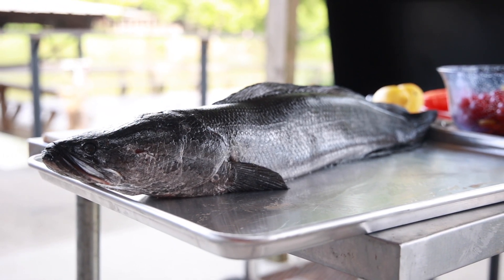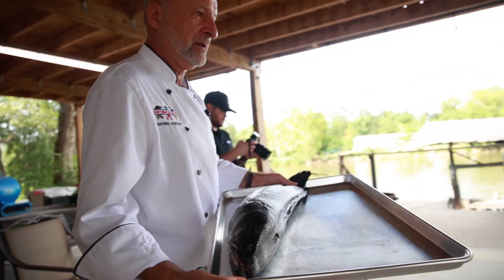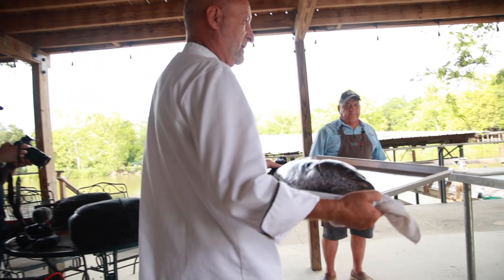But how do they taste? Our friend Chef Philippe Barola, with his motto 'Can't Beat Em, Eat Em,' is the perfect guy to share a recipe for this peculiar aquatic creature.